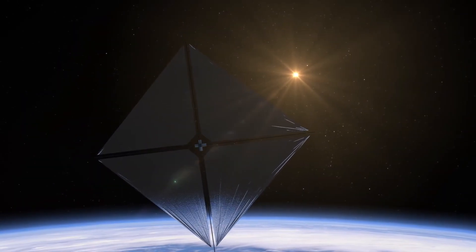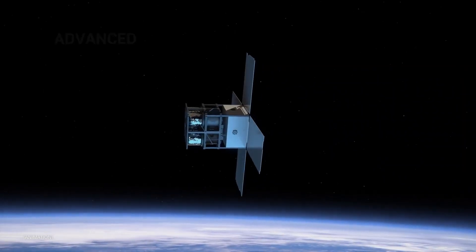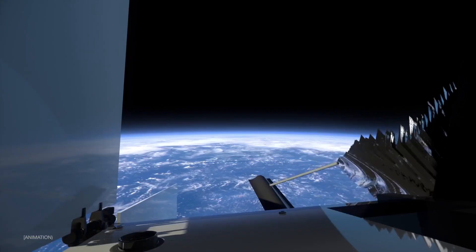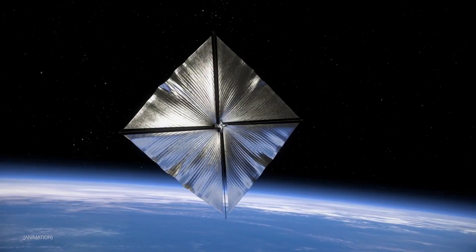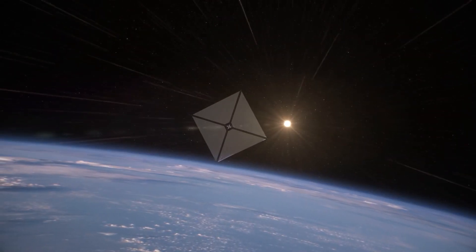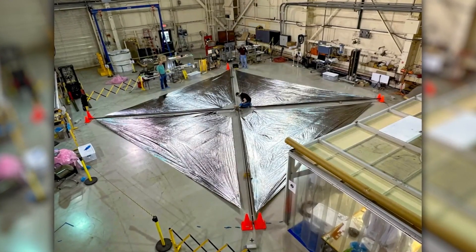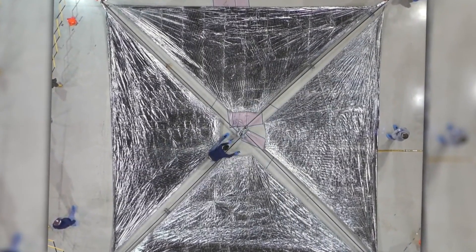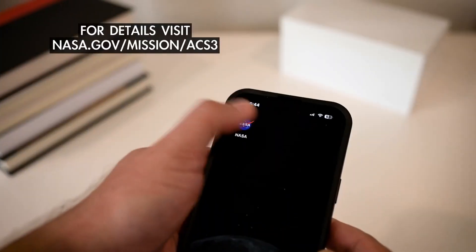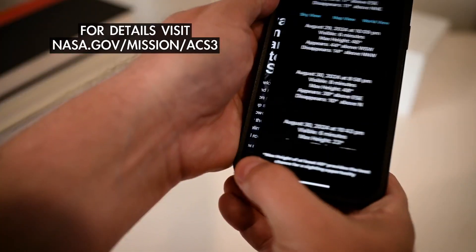There's a new opportunity to observe a bright NASA spacecraft sailing across the night sky. NASA's Advanced Composite Solar Sail System, or ACS-3, is a small satellite testing new technologies in low Earth orbit. It recently deployed its 30-foot wide solar sails — a means of propulsion that could allow small spacecraft to sail on sunlight. The ACS-3 solar sails are highly reflective and make the spacecraft appear nearly as bright as Sirius, the brightest star in the sky. You can find out when the solar sail spacecraft will pass over your location using the NASA app on your mobile device.